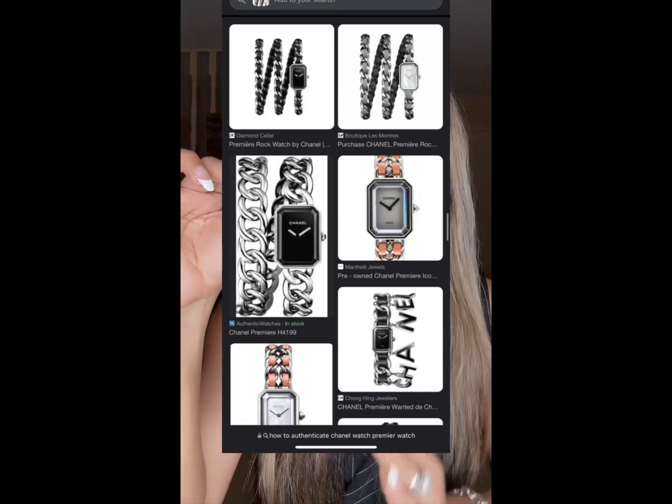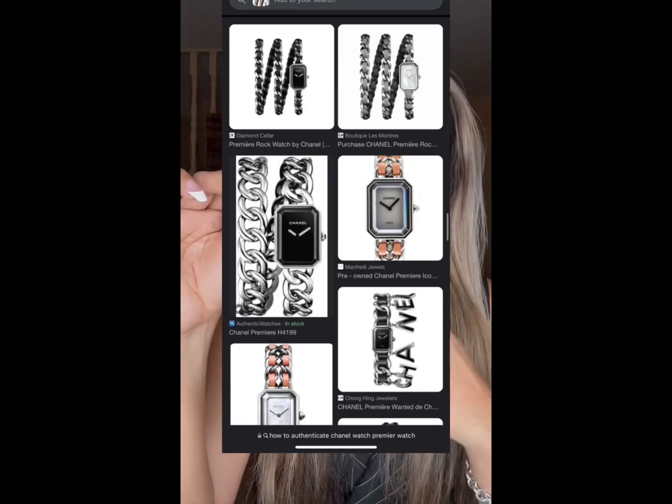This watch was created in 1987 under the artistic direction of Jacques Helleu — or Helleu, depending on how you pronounce it — and until now it's still in production, with many different styles.